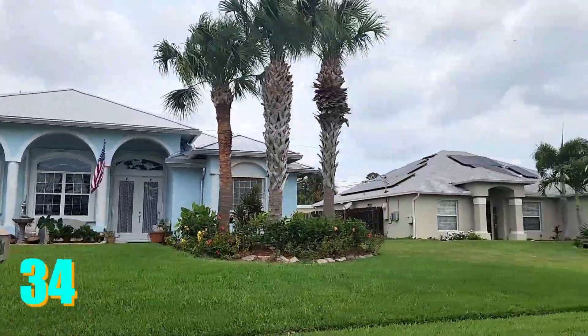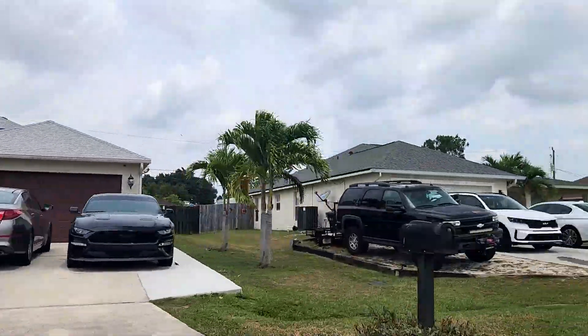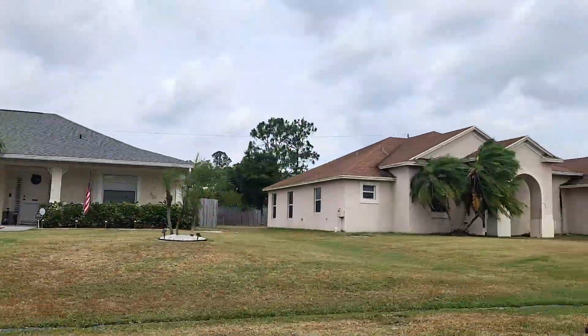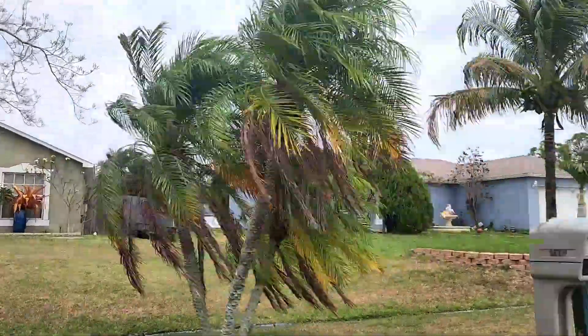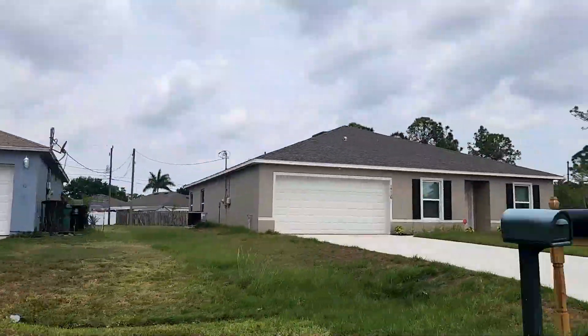It is in the 34987 zip code. It is not a gated community. I'll take you on a quick tour so you can see some of the homes here. This community is relatively new — and when I say that, basically anything after 2000.